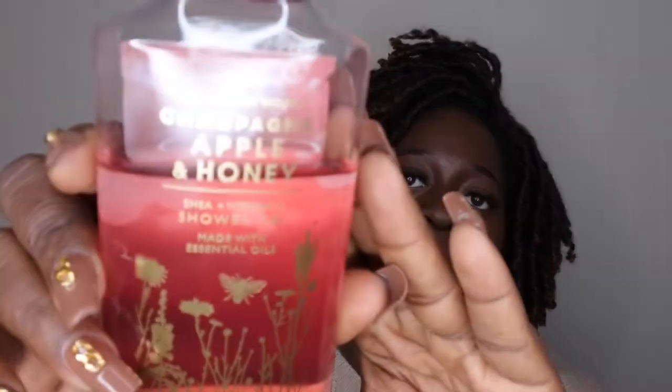Let me go ahead and read you all the scent notes. I'll talk about the shower gel first, kind of in order of how I apply it. The shower gel scent notes are pink lady apple, sparkling champagne, jasmine, honey, and autumn wood. This is what the packaging looks like — it's really cute.